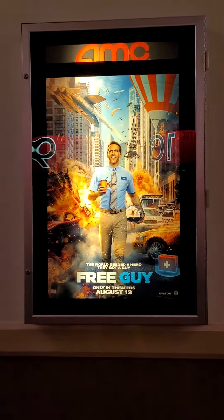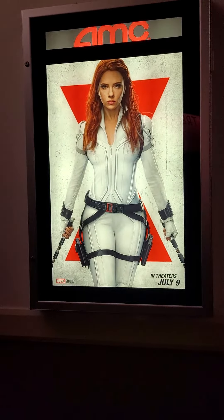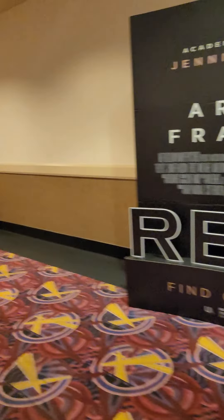We have Free Guy and Black Widow — both are also on my list to watch. Hopefully both of them do not disappoint, and of course as always I'll be doing videos for them. And then of course we have the Queen of Soul — Aretha Franklin in 'Respect' — definitely one I'm going to end up watching.